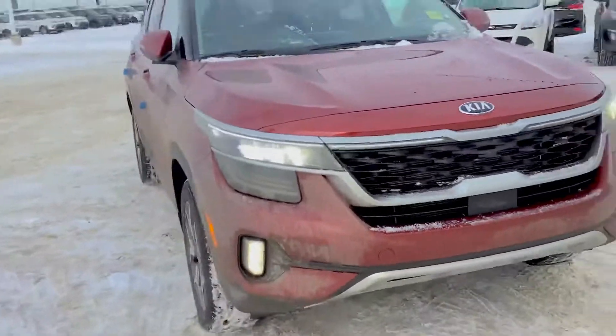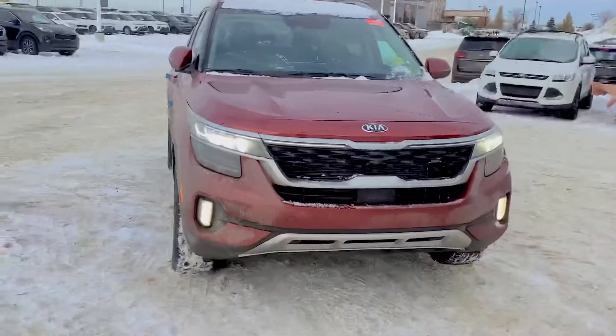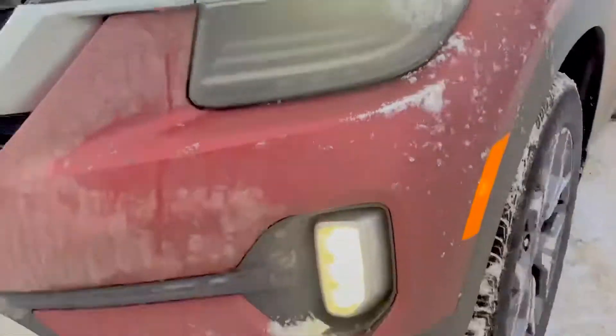Starting off, I decided to go over a few of the main features. You do have your upgraded LED headlights as well as your very distinctive fog lights on the vehicle. It's incredibly designed — very, very cool. Different from any vehicle you can see on the road.